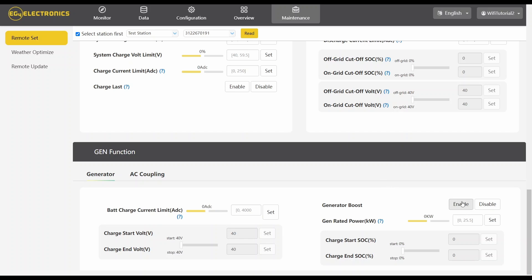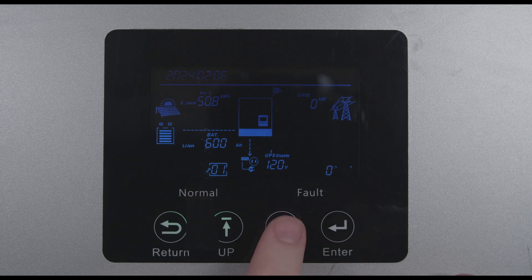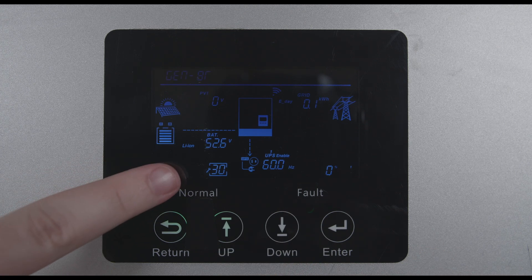This feature can be enabled via the EG4 Web Monitor app's new working mode section for the 18k PV, or setting 30 on the 6000 XP.